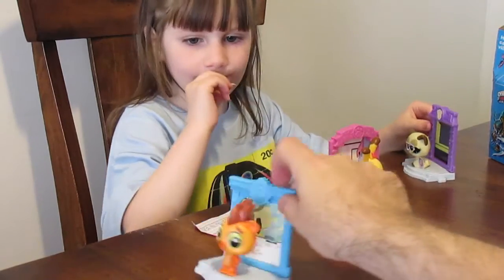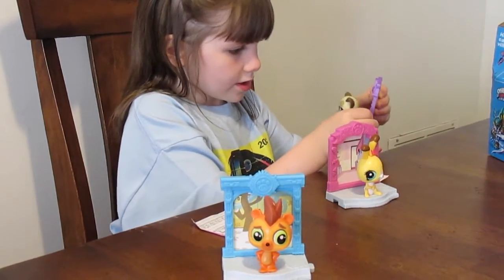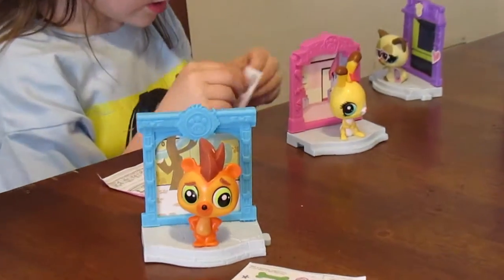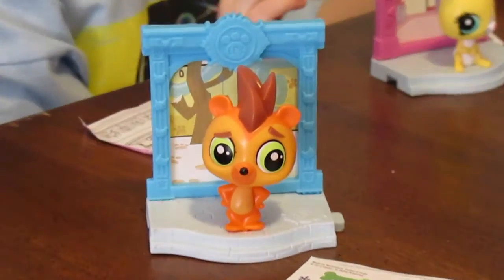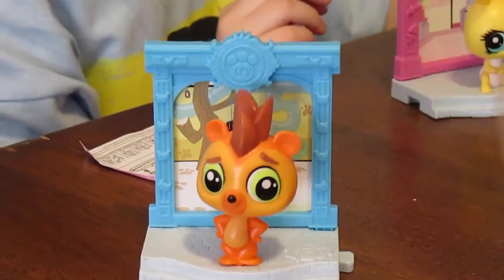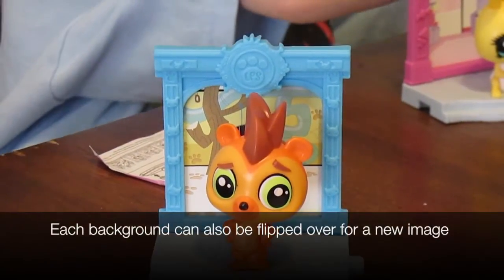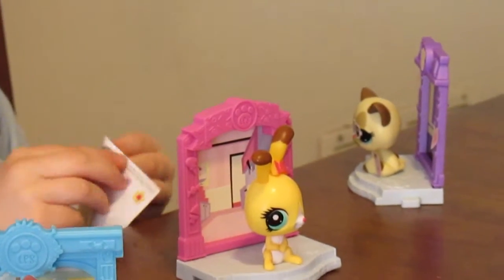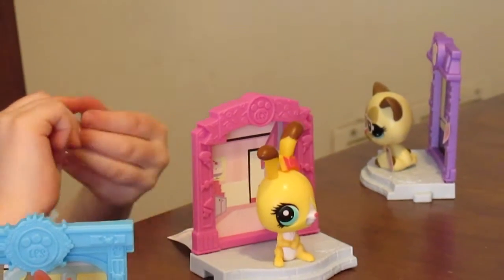My heart is going to be right. Let's see the porcupine. Here. So they're like little bobble heads. Because you shake them and their head shakes around. Like that. The cat right now.